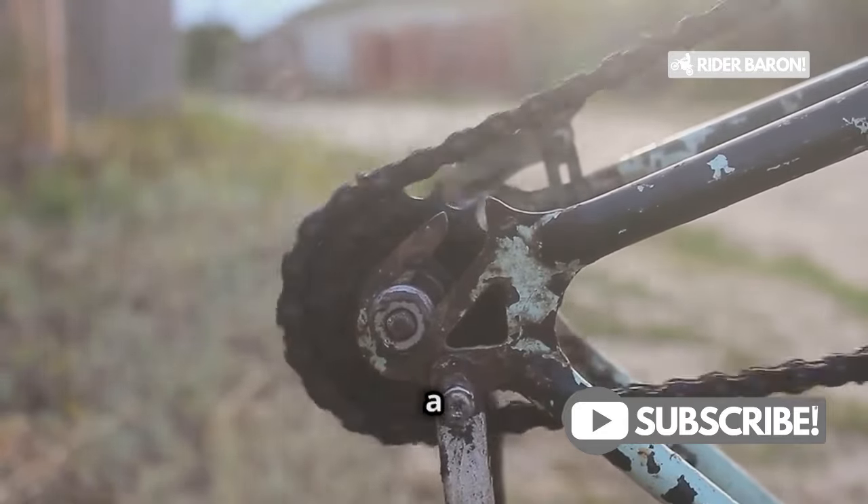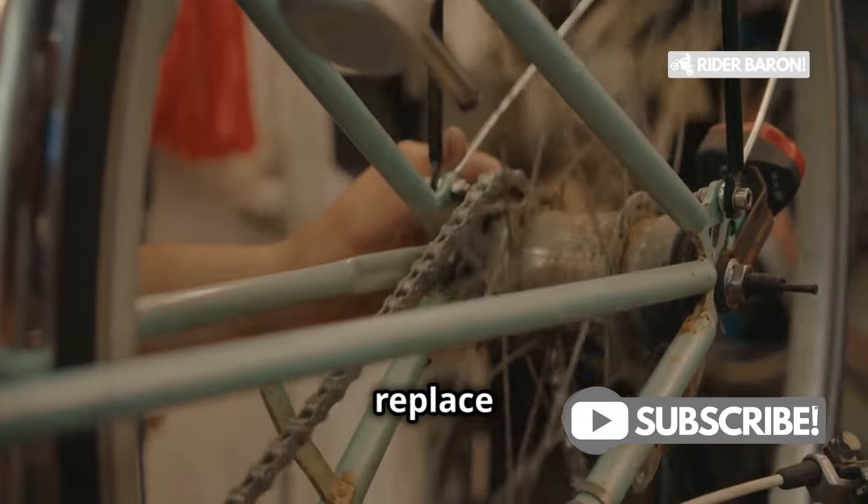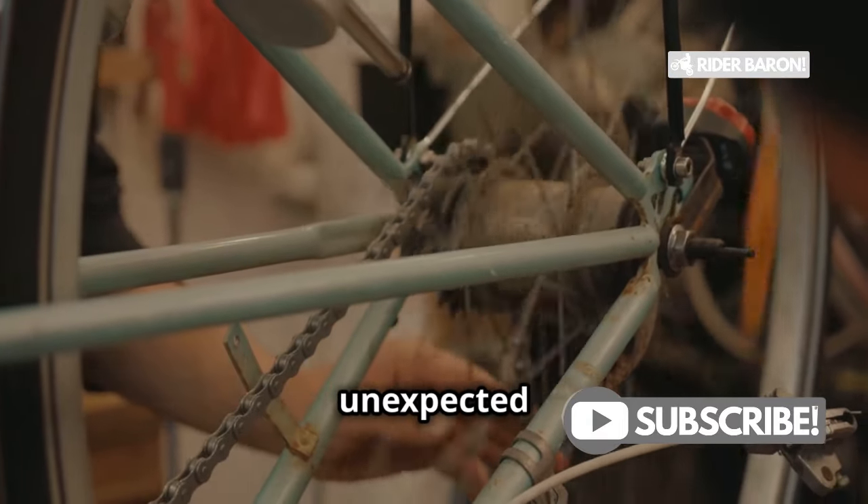It's like trying to fit a square peg in a round hole. Always inspect your cogs for any signs of bending or wear and replace them as needed. Regular inspections can save you from unexpected breakdowns.